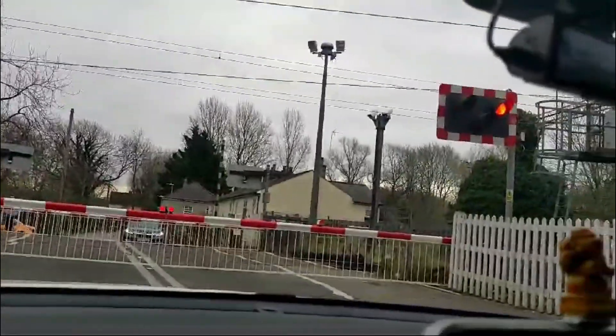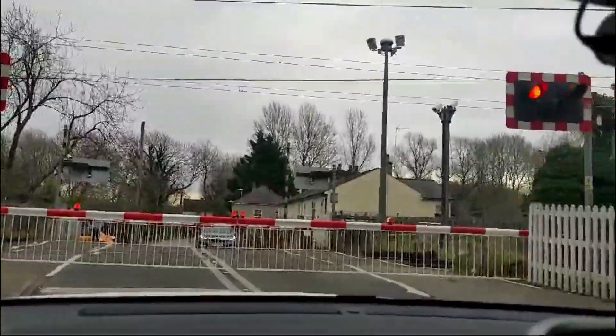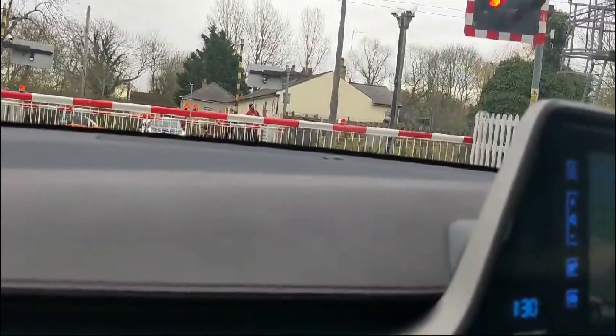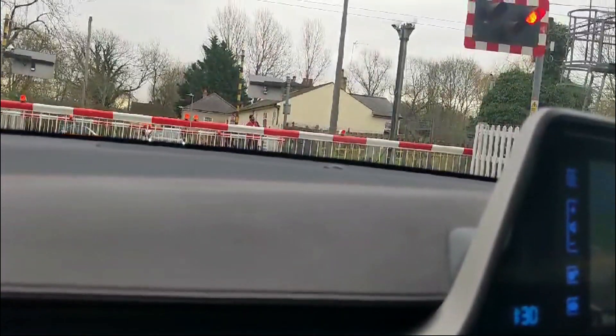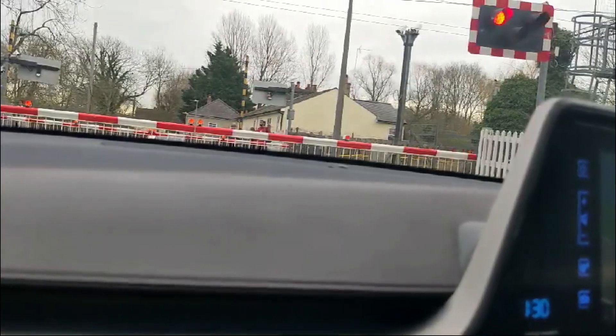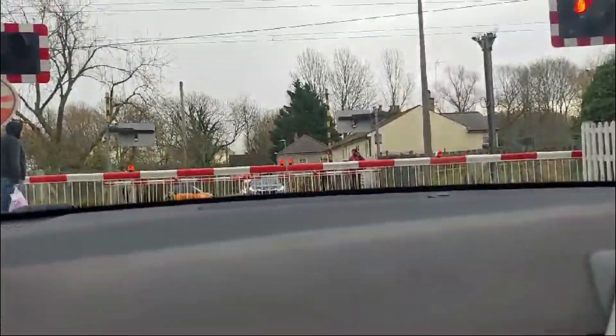Located in Broxbourne, this crossing serves Greater Anglia trains and is a lifeline for both commuters and freight traffic. With 378 trains passing through daily at speeds up to 85 miles per hour, this spot plays a vital role in the region's transport network.